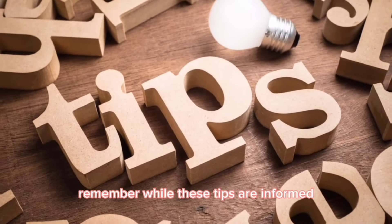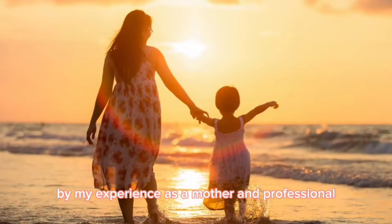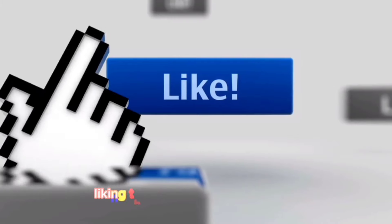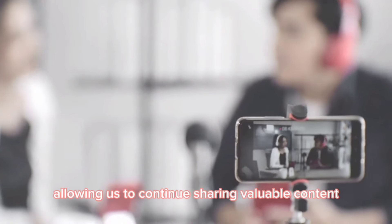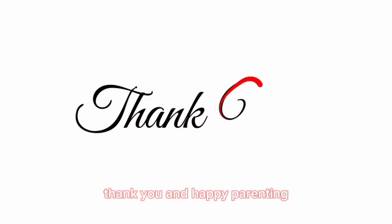Remember, while these tips are informed by my experience as a mother and professional, they aren't a substitute for medical advice. Feel free to share your own strategies in the comments, and don't hesitate to ask questions or seek support. Liking this video helps boost its visibility, allowing us to continue sharing valuable content. Stay tuned for more helpful tips. Thank you and happy parenting.